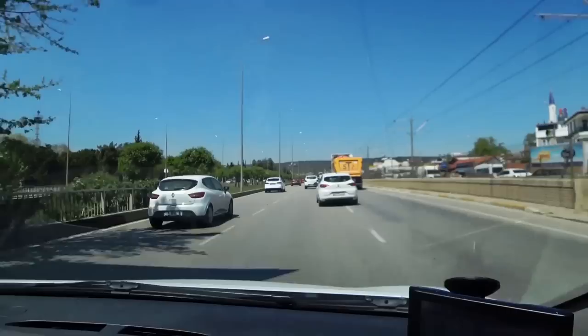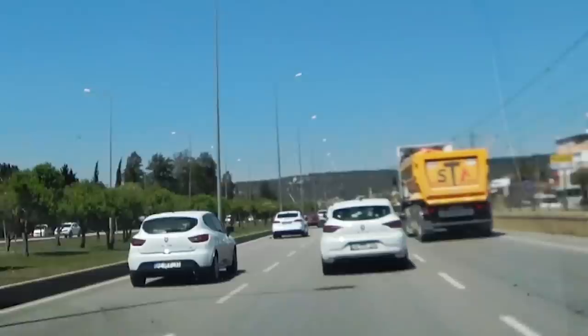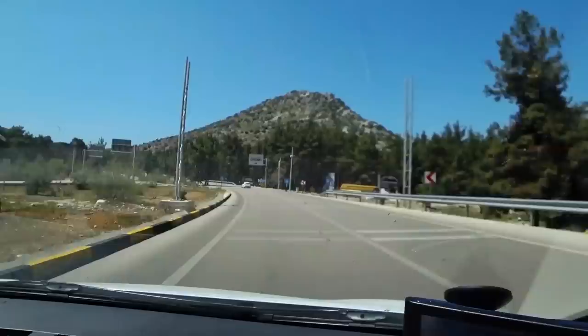Up ahead it looks like Ataturk's head has been carved into a mountainside. Really? Yeah. Oh yes! Oh wow. Turn left. Oh yes, look around me now.